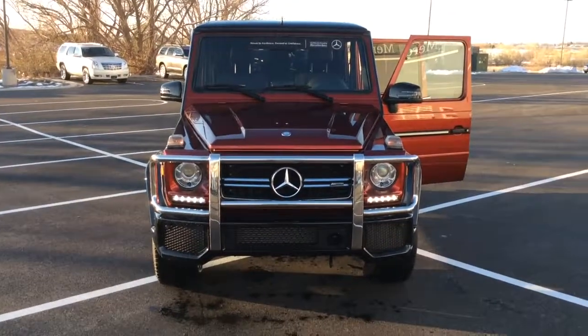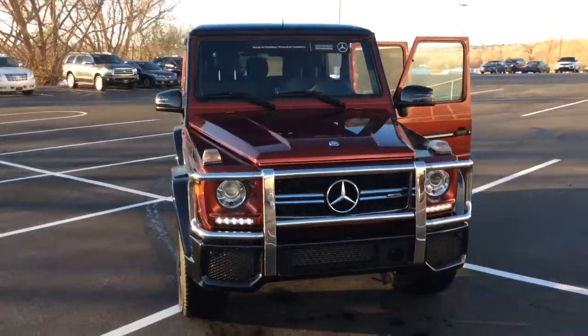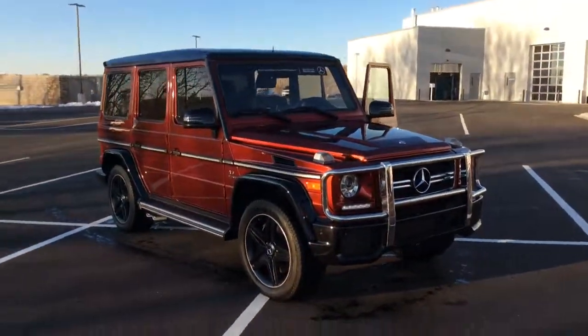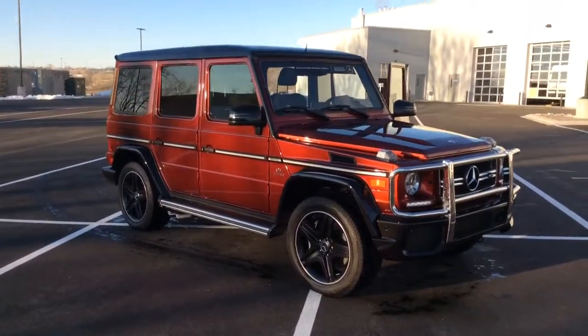Good afternoon, Mr. Smith. This is Jason Beeman here at Mercedes-Benz Farmington. I wanted to thank you for your inquiry on this beautiful 2016 G63.